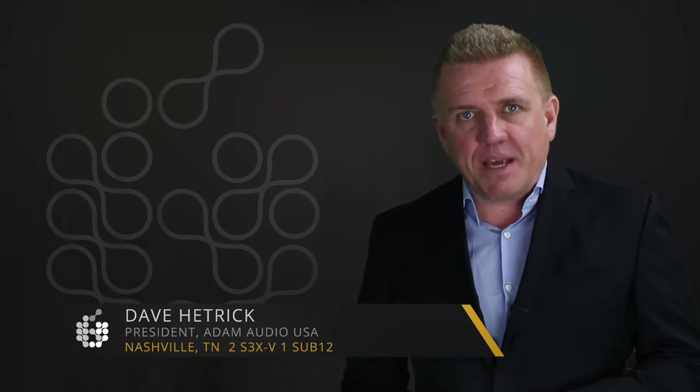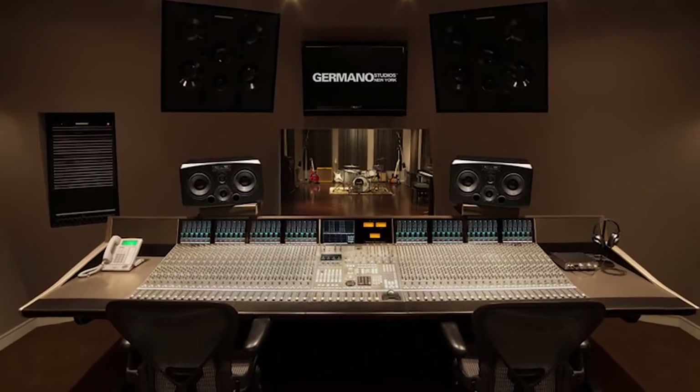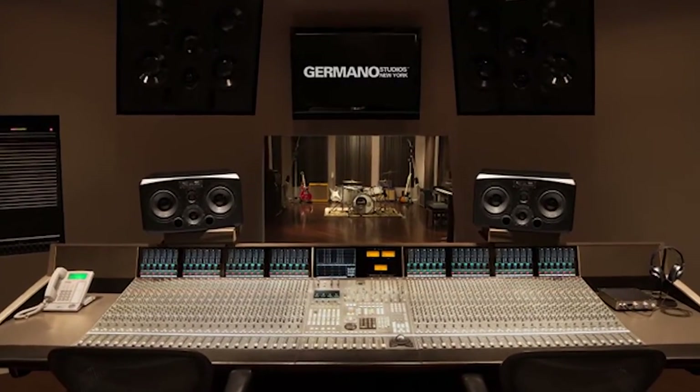Monitors are one of the most important components of a recording studio. Every decision you make is based on the sound coming out of your chosen monitors. Every mic you choose, every decision where to place the mic, which preamp, dynamic processor, every synth sound, every drum sound decision, every performance is monitored through them. Everything is judged based on the sound of your monitors.